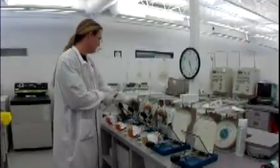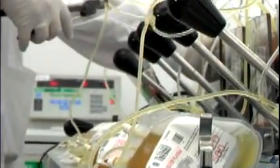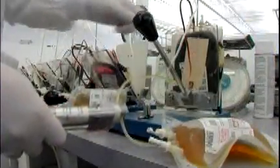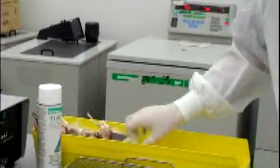We use an expressor, sort of like a big clamp, to squeeze the plasma into a second bag, called a satellite bag, that's connected to the main blood bag. Then we seal off the bag of red cells and put it into the refrigerator. This process is always conducted in a closed system to ensure the components remain sterile.